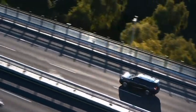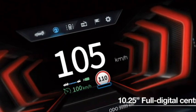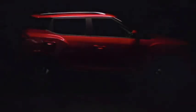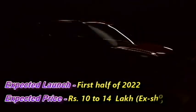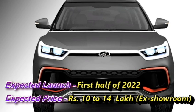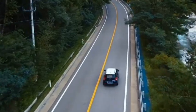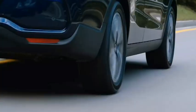Mahindra has confirmed a seven-seater version of their popular SUV XUV-300 for the Indian market, which they have planned to launch in the first half of 2022 at an expected price between Rs. 20 to 14 lakhs ex-showroom. According to the company, the new seven-seater XUV-300 may come to the market under the name XUV-400.